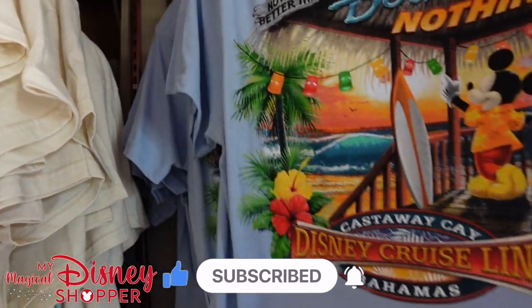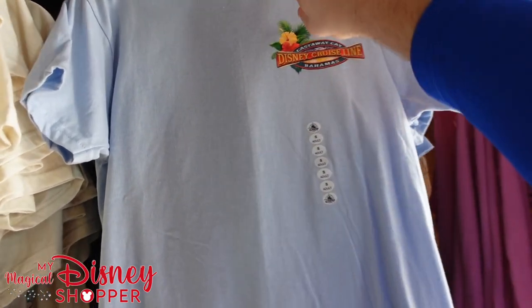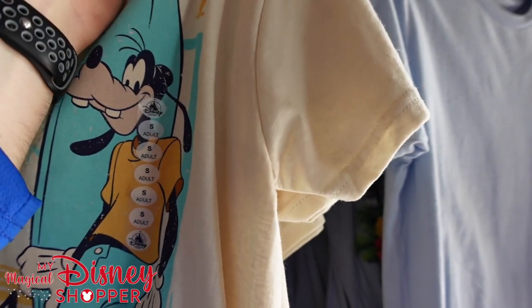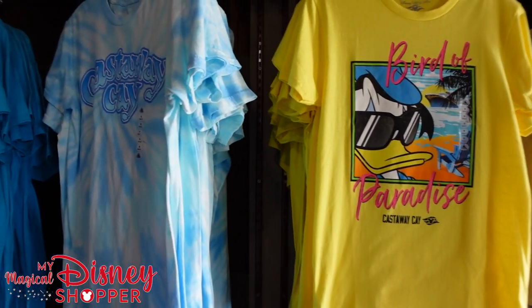Nothing's better than doing nothing — and that's a really fun shirt, so that's the backside, and here is the front. Fun little shirt — and these are $24.99. So most of the adult t-shirts I'm seeing are at the $24.99 price, which is always great to see. It's a little bit cheaper than the parks, which is always good. Lots of really cool shirts here as you can see.